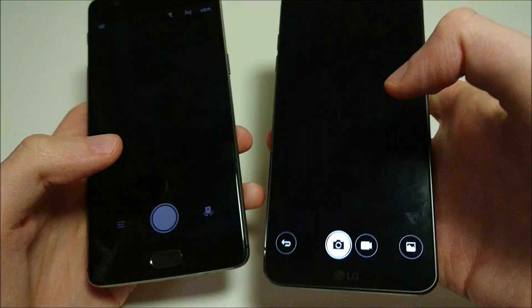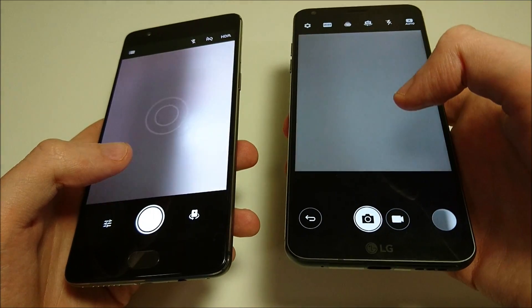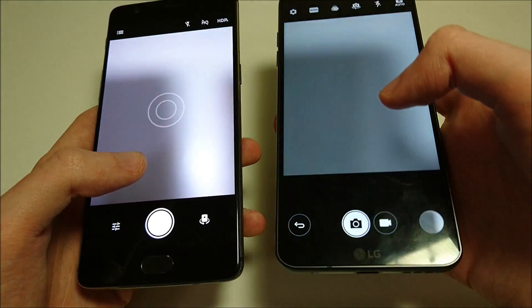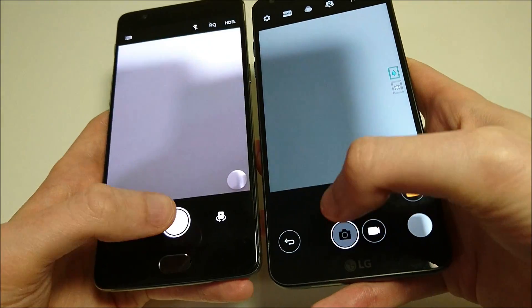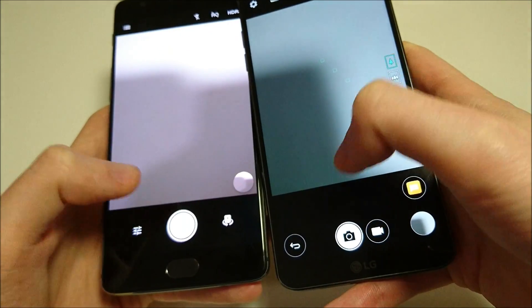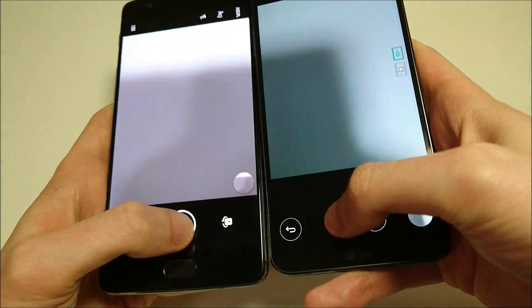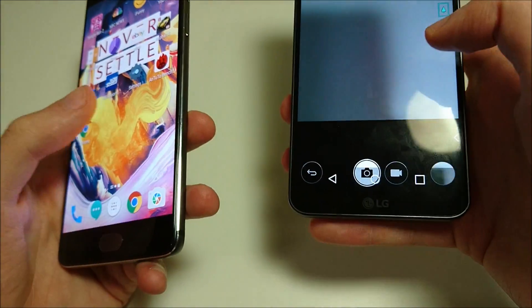Let's do camera speed next, and I will have an actual camera comparison on my channel. I do prefer the camera on the G6 — the rear-facing camera, both the wide angle and the standard lens — definitely in terms of pictures. But this is just going to be speed. Looks like the 3T may be a tiny bit faster taking individual pictures, but it looks like on the G6 you are able to take more pictures in rapid succession. The 3T is struggling a little bit when taking a lot of pictures at the same time.